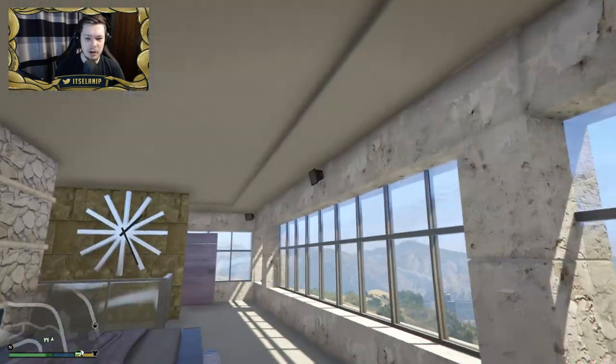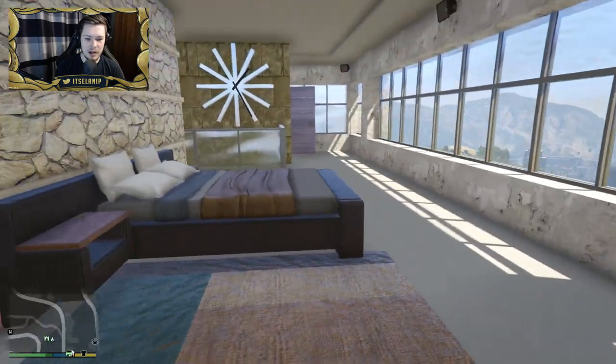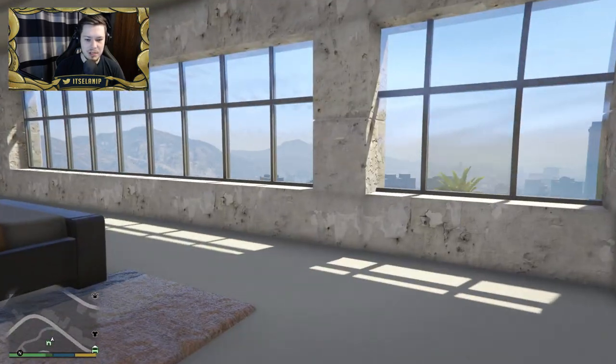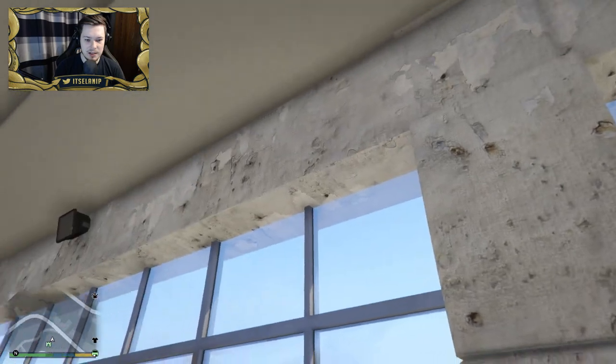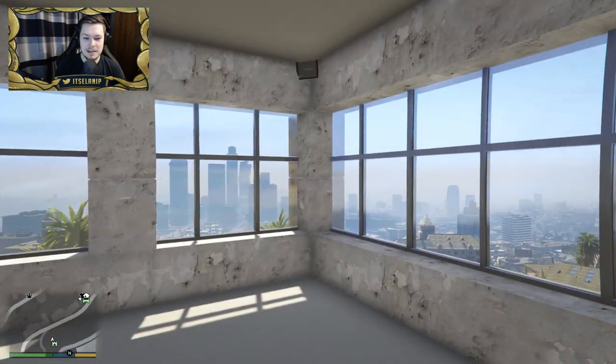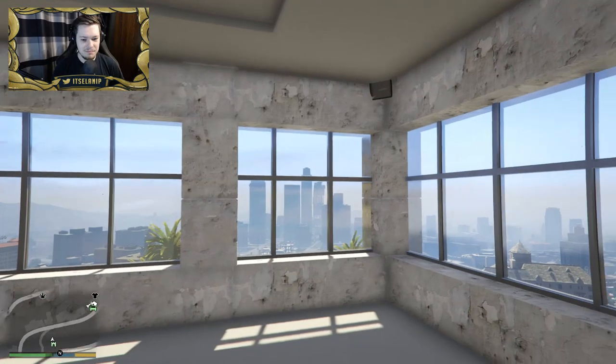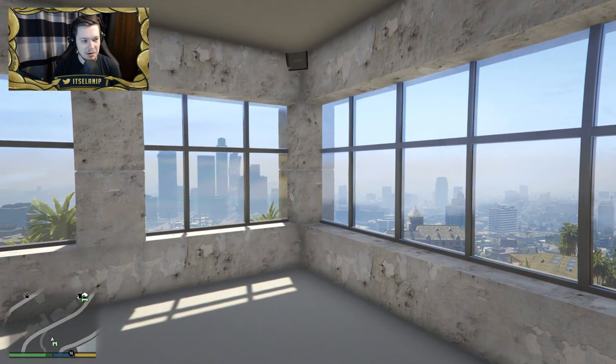The bedroom is pretty small — there's nothing going on here. Maybe there could be like a drop-down TV or something. It kind of just looks a little bit weird — kind of like a prison or something. Look at these walls. Unless they're meant to be like that, it kind of looks a little bit depressing — like that corner there, all fucked up. Let me know what you guys think.